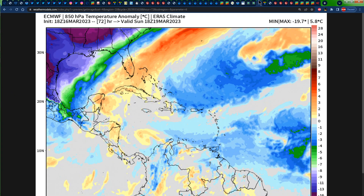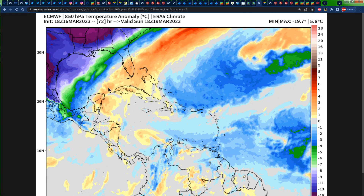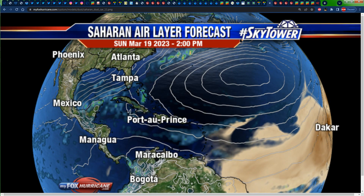Looking at the temperature forecast for tomorrow, both maps are showing 18Z on Sunday — that's 1 PM on Sunday. We can see below-normal temperatures across portions of the eastern tip of the Dominican Republic all the way east to Puerto Rico and the eastern Caribbean in general. Above-normal temperatures are right there across southern Florida, portions of the Bahamas, Cuba, the Yucatan Peninsula, and the Cayman Islands. The below-average temperatures are located behind that cold front across portions of the United States and Mexico.